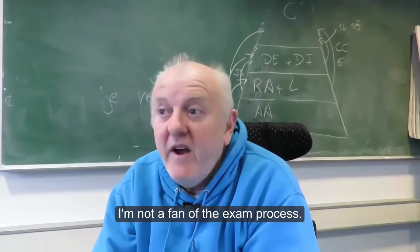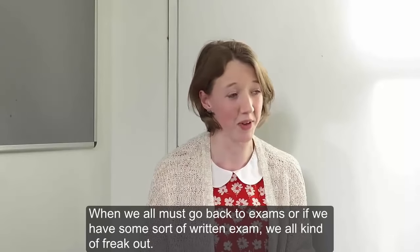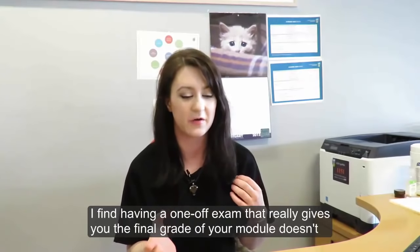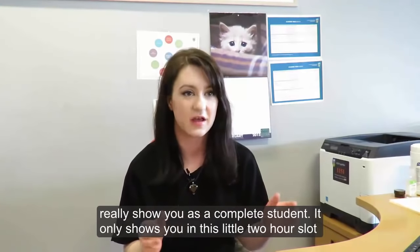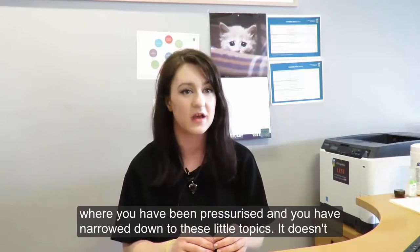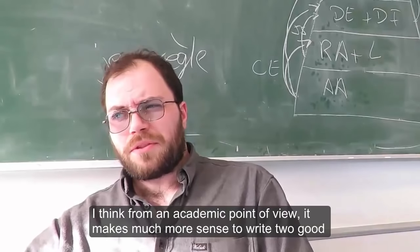I'm not a fan of the exam process. When we go back to exams or have some sort of written exam, we all kind of freak out. Having a one-off exam that gives you the final grade of your module doesn't really show you as a complete student — it only shows you in this little two-hour slot where you've been pressurized and narrowed down to these little topics. It doesn't really show you the skills you've learned throughout the module.